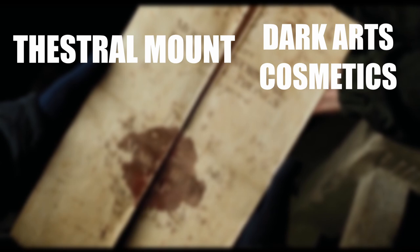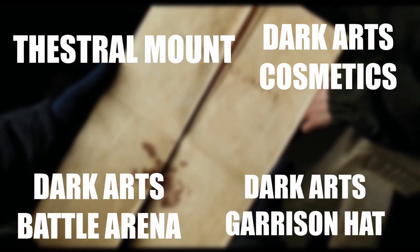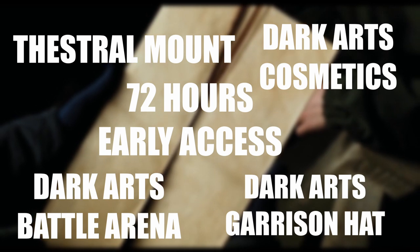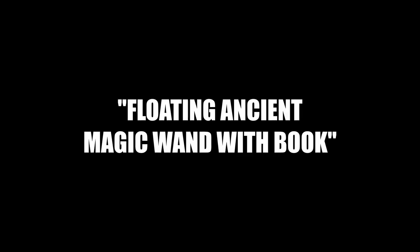Everything found on the list is as follows: a Thestral Mount, Dark Arts Cosmetic Packs, Dark Arts Battle Arena, Dark Arts Garrison Hat, 72 hours early access to the game, a Kelpie Robe, a Steel Case, and a Floating Ancient Magic Wand with Book.